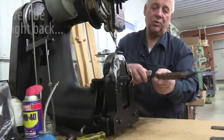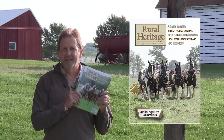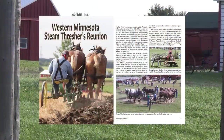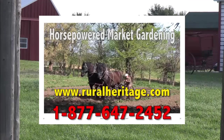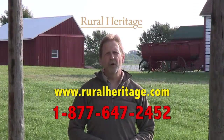This one is set up to sew everything — this machine sews traces. I'm Joe Mischka of Rural Heritage Magazine. I'm on location at one of the many events we cover that celebrates our rural heritage. If you enjoy our show, check out our magazine where you'll learn more about the people that blend the past with what works today. You can save almost 20% off the newsstand price by subscribing at ruralheritage.com or call us at 877-647-2452, toll-free.